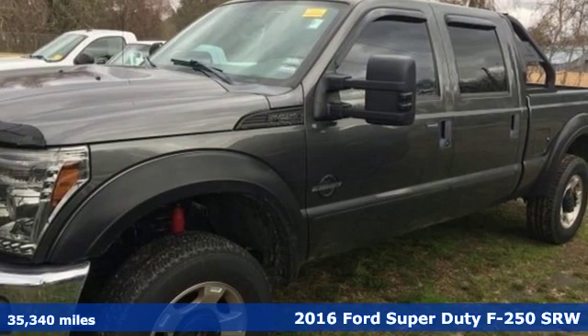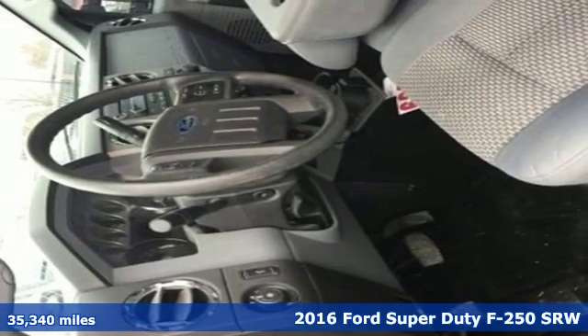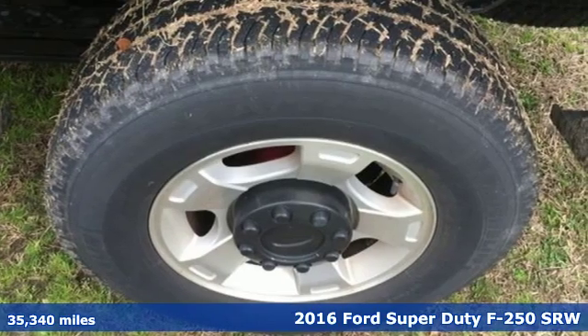Here's a 2016 Ford Super Duty F250 single rear wheel. With a powerful engine and unbelievable towing capacity, it has a lot of pickup.